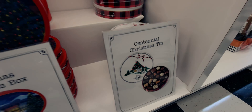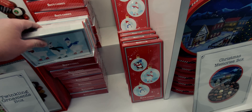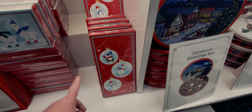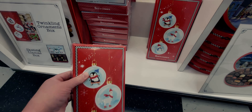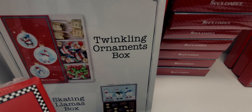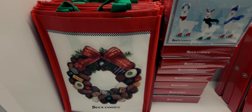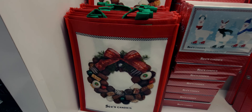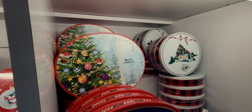The Twinkling Ornament Boxes include the Skating Llama Box for $10 at 4.8 ounces, and another twinkling ornament box for $10 at 7.5 ounces. Inside you get jelly beans, milk chocolates, and lollipops. They also have a Christmas tote bag for $2.25 — so adorable with a See's Candy wreath design and green handles.